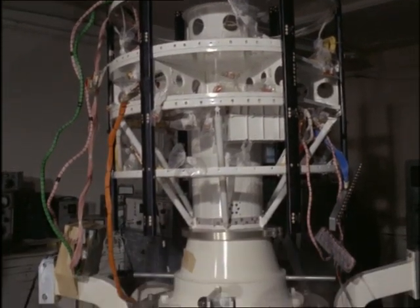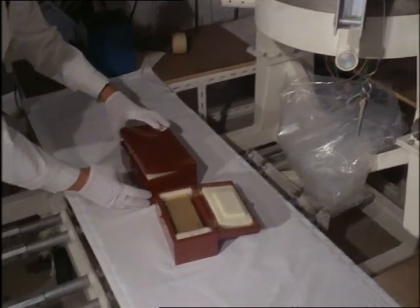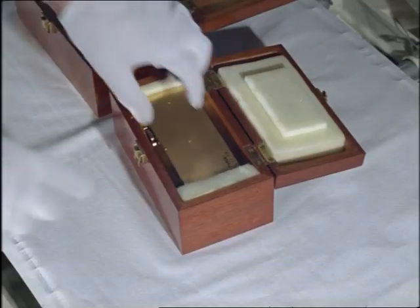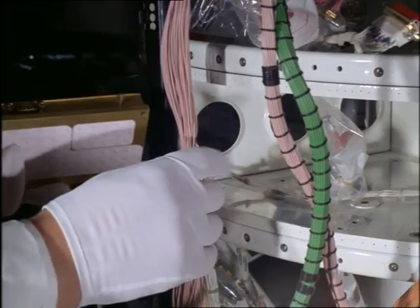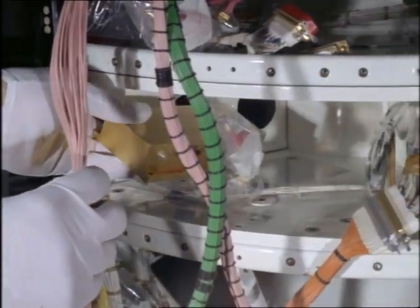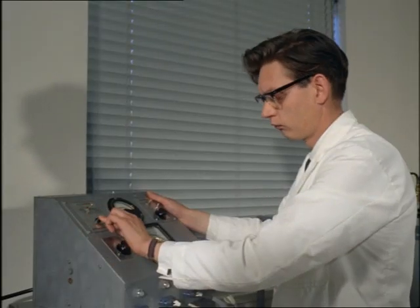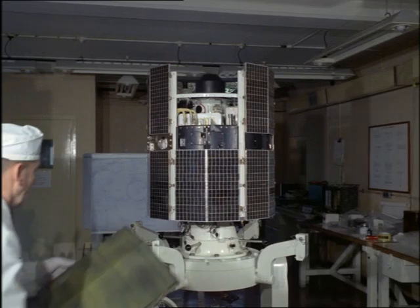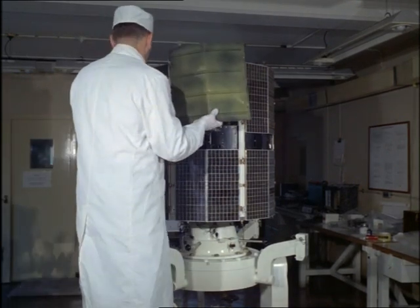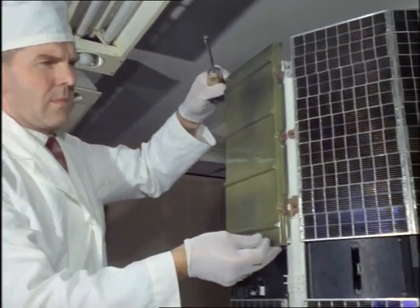One hundred and ten minutes of results are stored on tape, and they can be played back to Earth through the gold-plated radio transmitter in two minutes flat. Lamps, to imitate sunlight, test out the solar cells. There are 3,500 of them, each generating a tiny current when the sun shines on them. Carefully wired up, they provide the satellite with 50 watts — about the same power as the average light bulb.